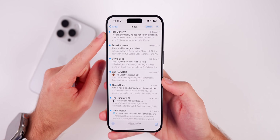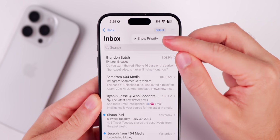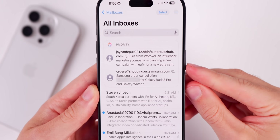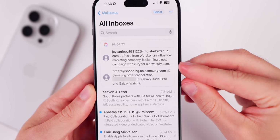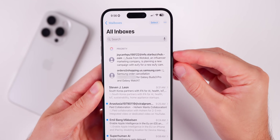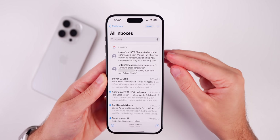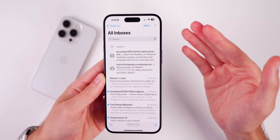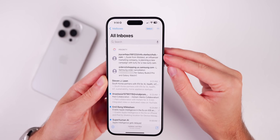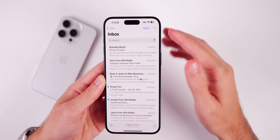If you tap the three dots in the top right corner you can show or hide priority emails. Apple Intelligence will surface multiple emails at the top that it deems priority — maybe a shipment coming to you or someone who needs a quick reply. You can turn that off if you'd like.